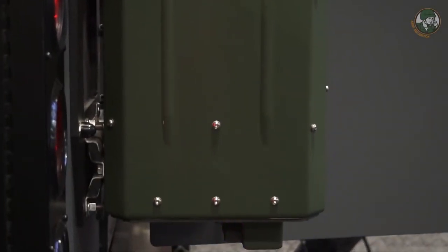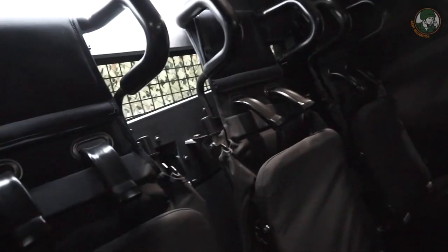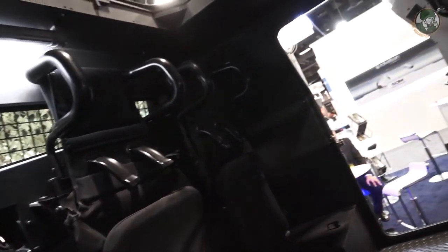They can concentrate on their operation — they have gun ports and an amazing view from the inside so they can efficiently perform their tasks.